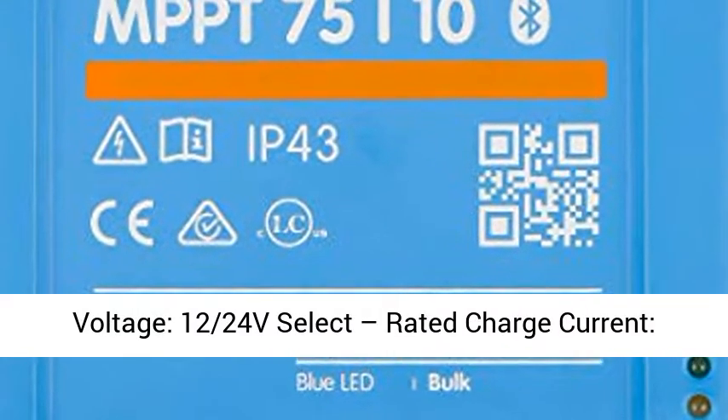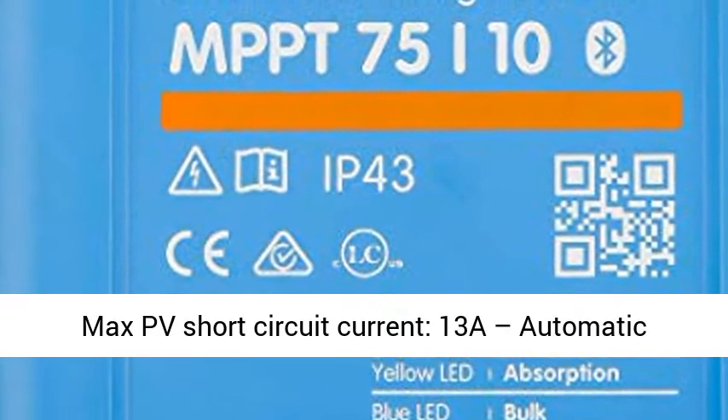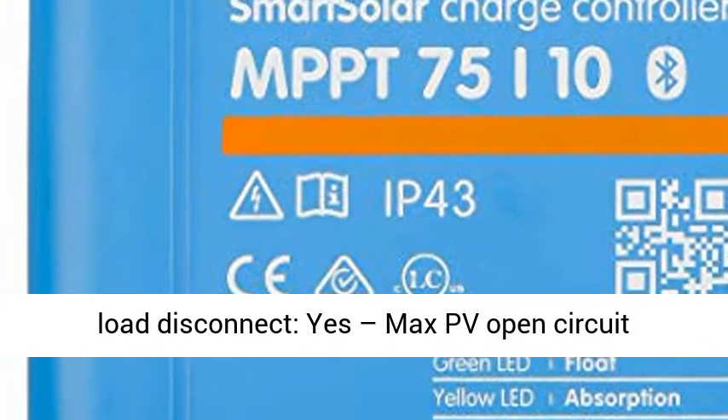Battery Voltage: 12/24V select. Rated Charge Current: 10A. Nominal PV Power: 145W at 12V, 290W at 24V.